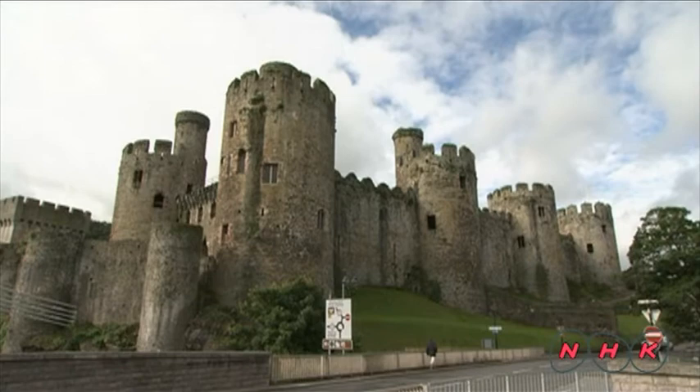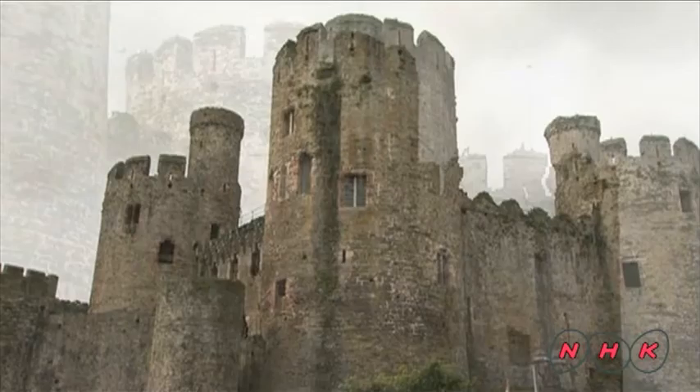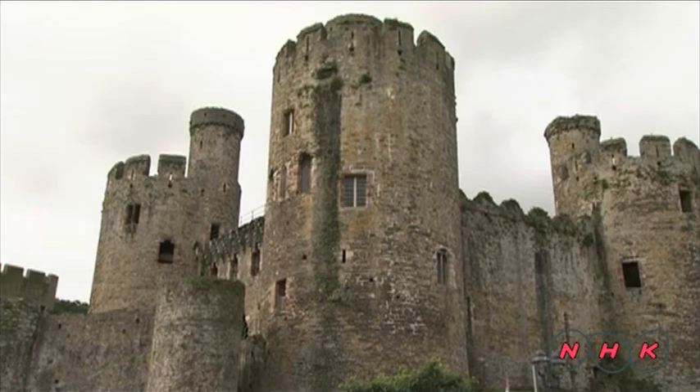Conwy Castle is in the heart of the town. This medieval architectural masterpiece was substantially completed in 1287.